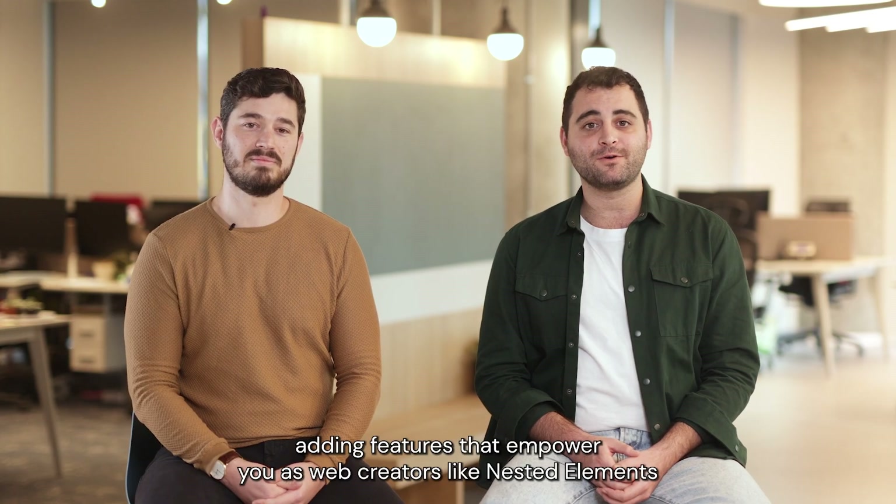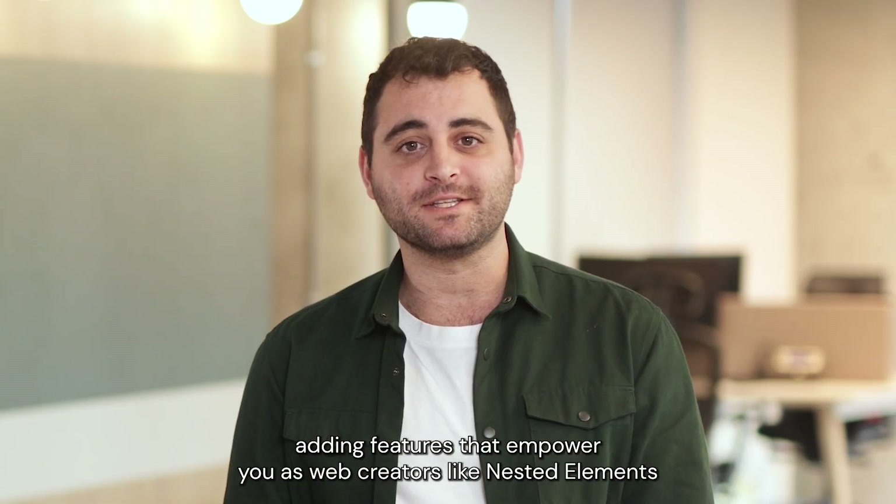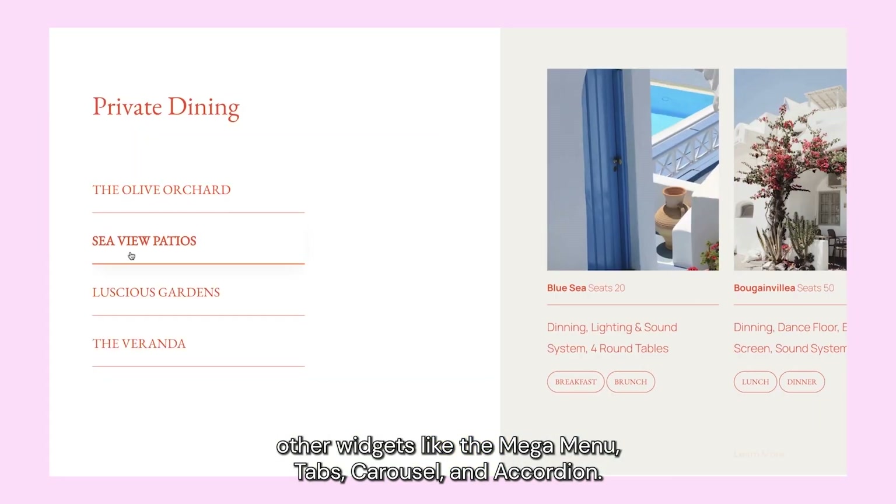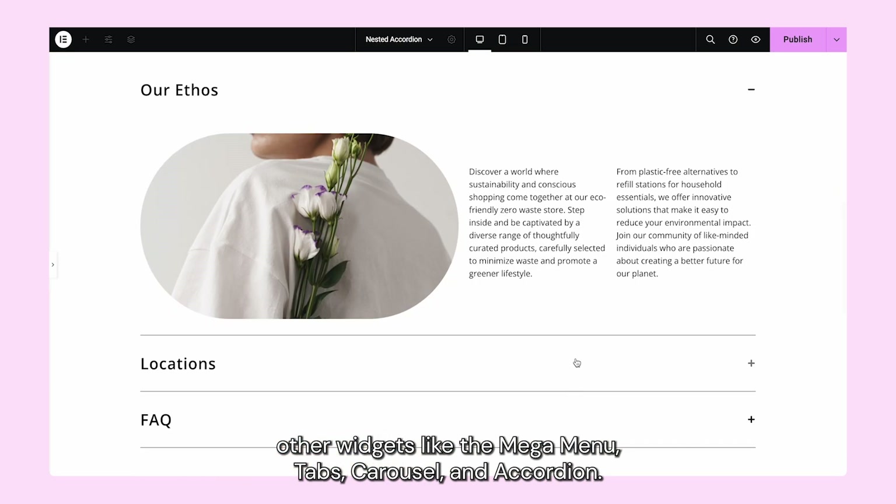We added features that empower you as web creators, like nested elements that turn content areas into containers, so you can place widgets inside other widgets — like the mega menu, tabs, carousel, and accordion.